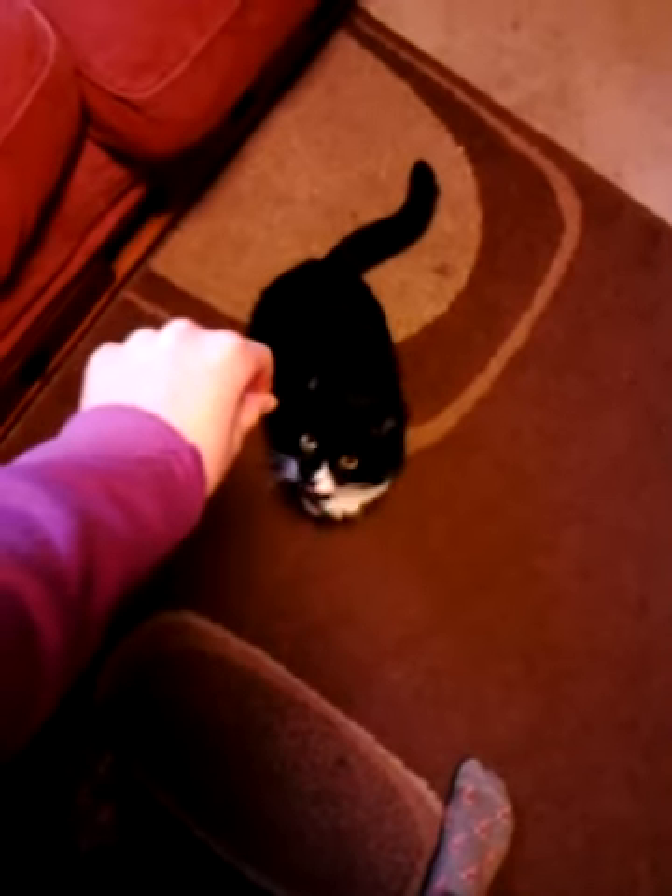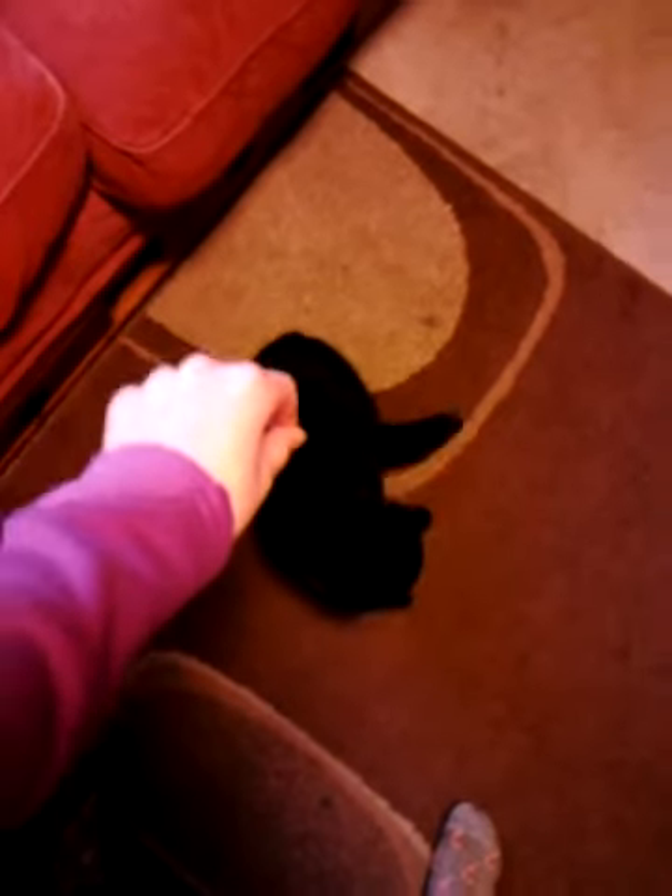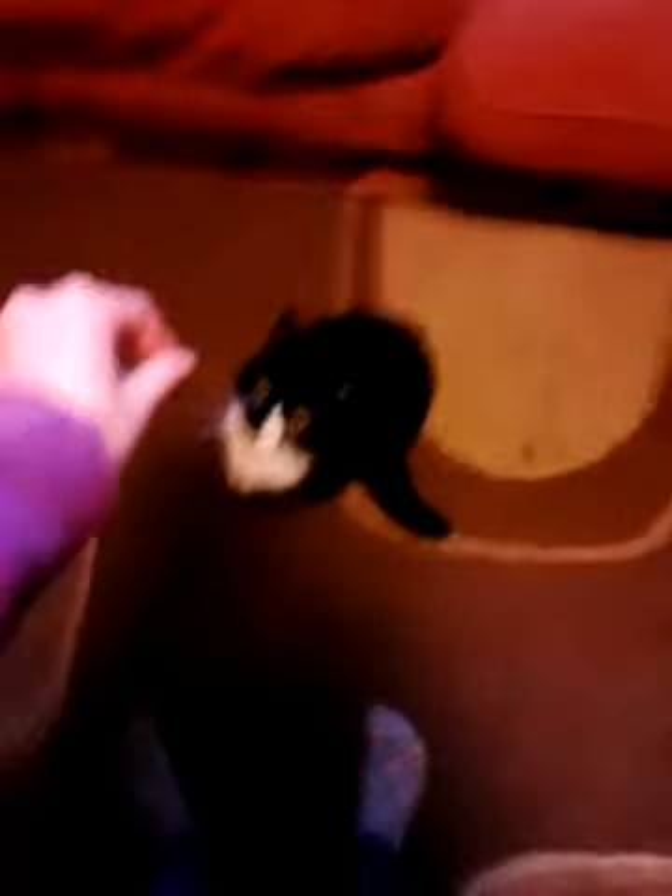Do the jumpy up type thing. Up. Good girl, there you go.